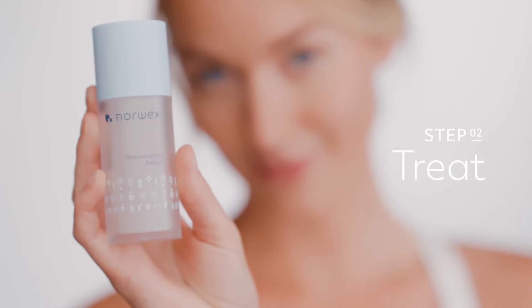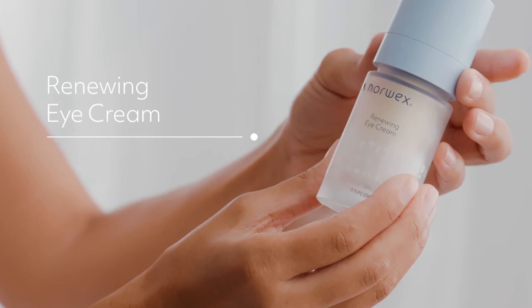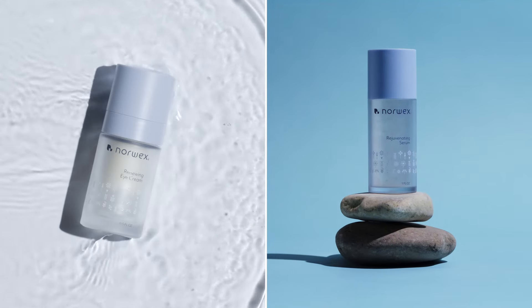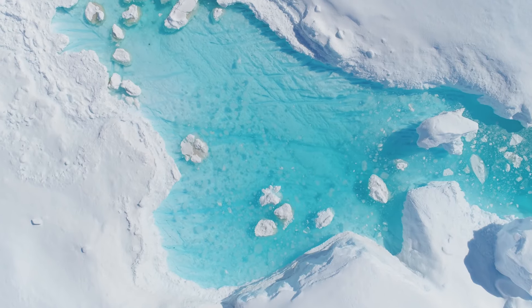Step 2: Treat. Rejuvenating serum brightens and improves elasticity, while renewing eye cream nourishes and brightens delicate skin around the eyes. These powerful allies are packed with targeted, skin-enriching ingredients and ultra-hydrating glacial water.